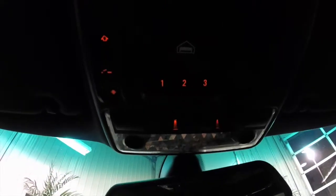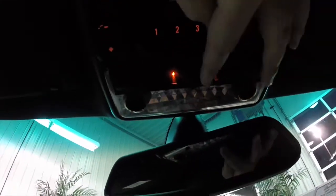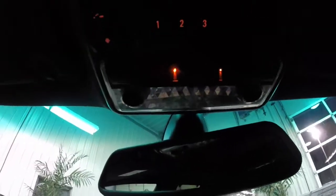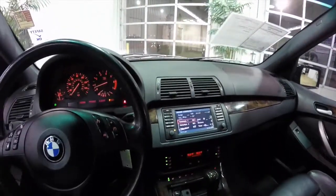Overhead you have your power sunroof controls, your HomeLink universal garage door opener, and map lights on either side as well as a large interior light. There's also ambient lighting in the ceiling and in the door handles. It's a very nice vehicle.